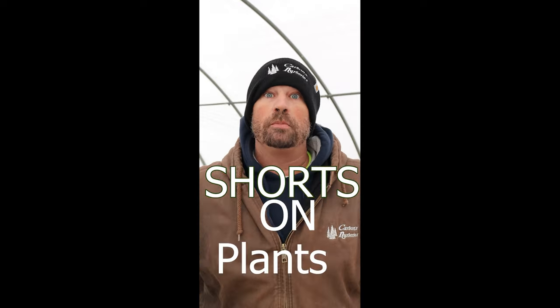Hi guys, I'm Stuart Moore and this is Shorts on Plants. On this short we're going to talk about the red twig dogwood.